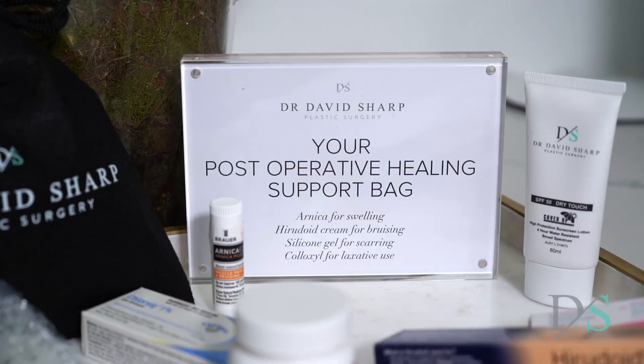It's important to remember that the face can hold swelling for a long time, so you'll need to be patient while you wait for your results to reveal themselves. In the meantime, our team will have tips and tricks to help you optimize your scarring and recovery.